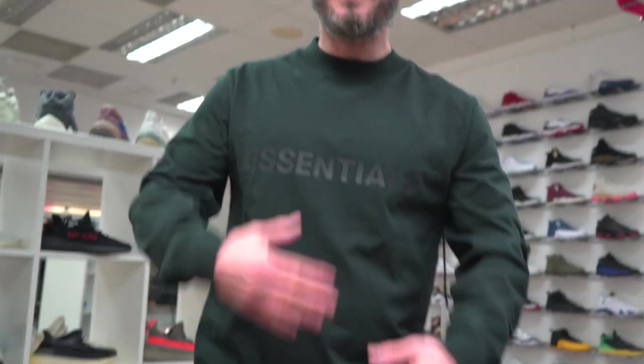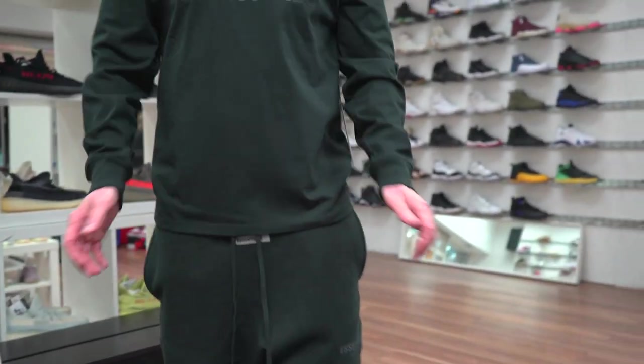I'm gonna throw on an extra small in the long sleeve, hopefully that's gonna be a little bit better. So this is me now — medium shorts, extra small long sleeve. The long sleeve tee fits better on me than the sweater because it's not as baggy here, so I'm happy with this.